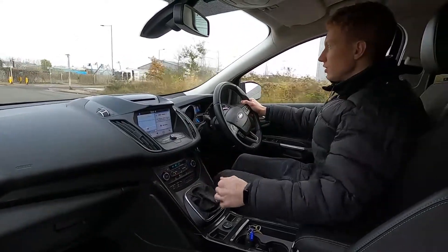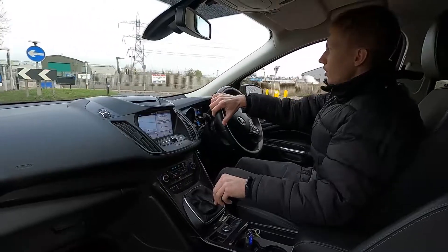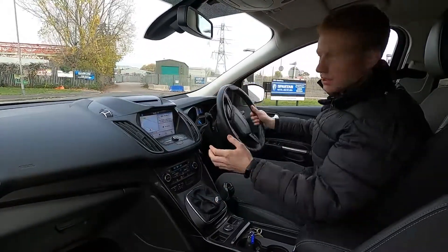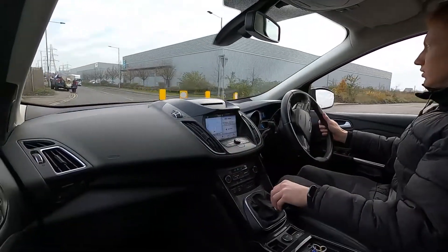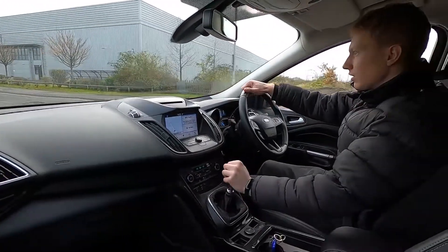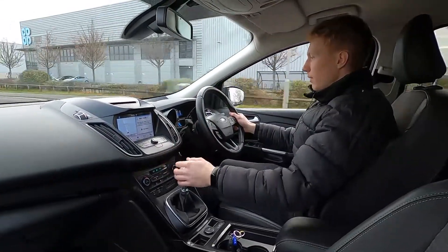Nice precise gear changes — no clonks or noises when changing gears. The steering is nice and light which makes it super easy to park if you drive a lot in town. Remember this car has got the rear parking sensors and the rear camera as well which does make life so much easier when parking, and once again pulls away without an issue.